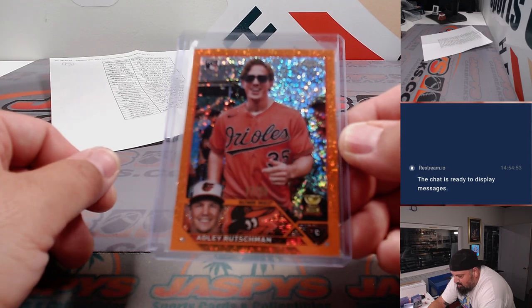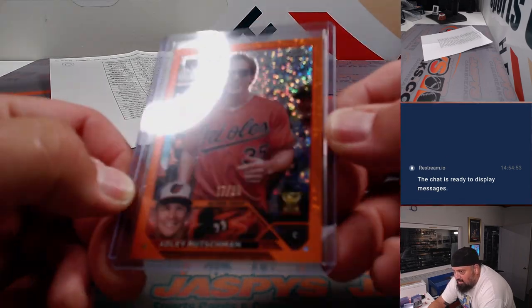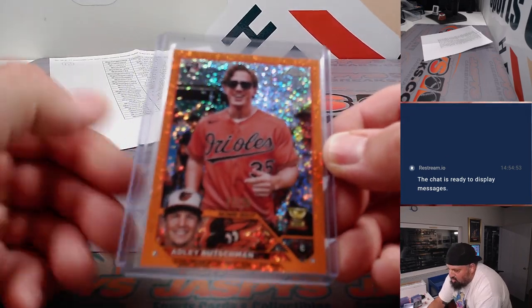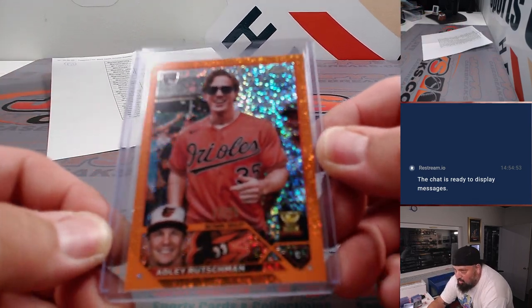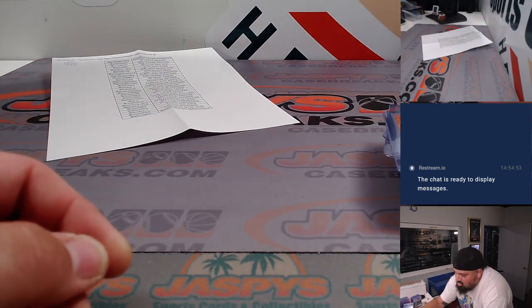And a very cool Adley Ruschman variation — Orange Speckle. Color match for his team at a 25. Adley Ruschman. The Orioles was Vern 11 — Vern got the Orioles.